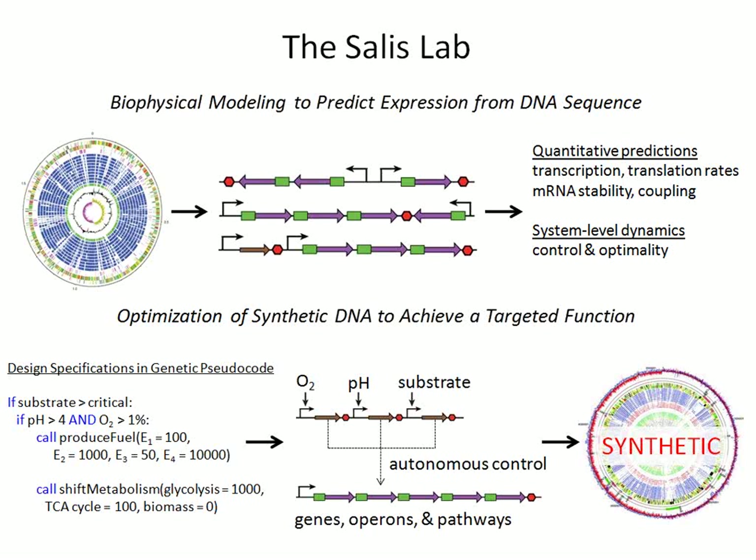My research lab studies foundational biophysical questions where we develop models that allow us to predict how much protein is expressed from its DNA sequence. This includes both transcription, translation, what controls RNA stability, as well as different factors that work together overall to control expression. We also utilize those biophysical models to carry out systematic optimization of large genetic systems. We can input a DNA sequence and predict translation rates, predict transcriptional regulation, design new DNA sequences for desired genetic circuits, and design RBSs to optimize protein expression and metabolic pathways.